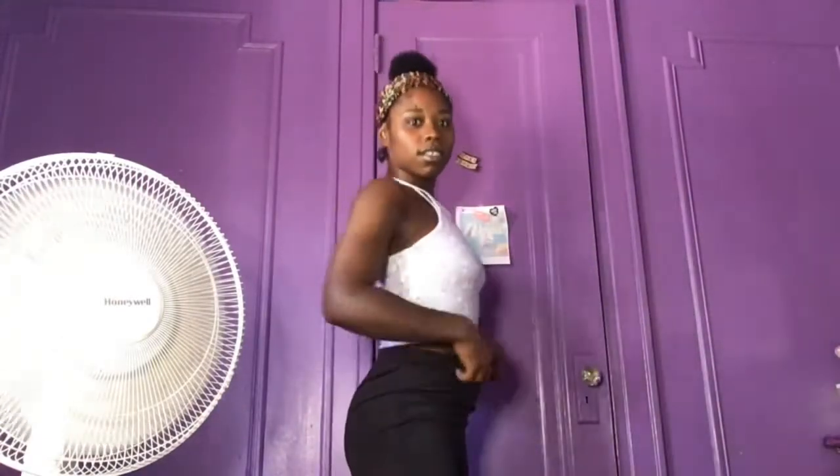And also these biker shorts. These are really cute. They actually come all the way up here. This is a large, this is a small. This is really snug.